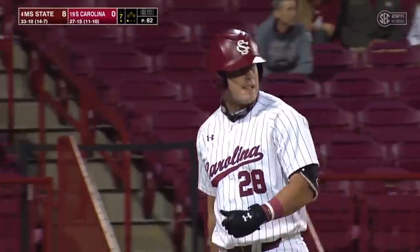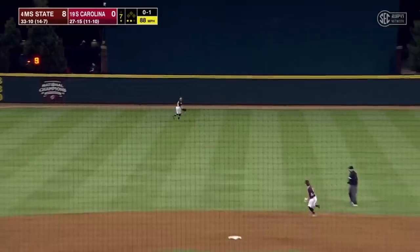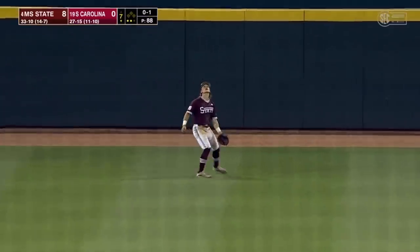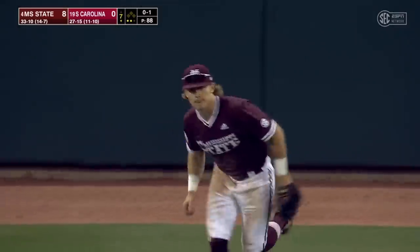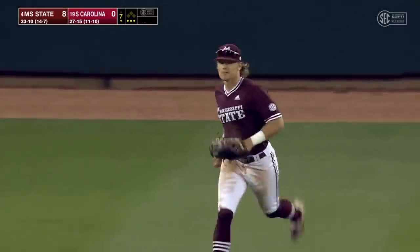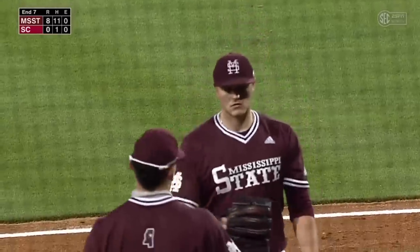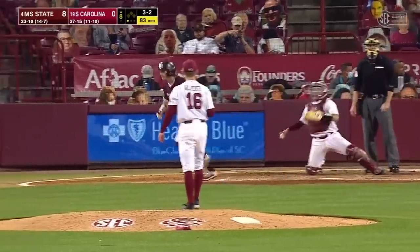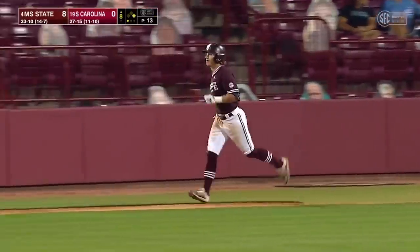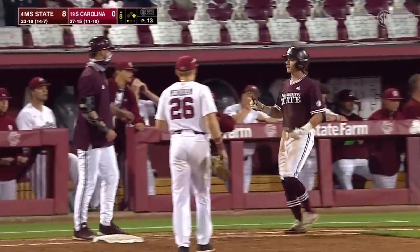That's going to come in. Driven deep center field, but that will hang up in time for Rowdy Jordan to get there for another 1-2-3 inning for Christian McLeod. The regionals, and maybe even that outside shot of hosting a regional — that decision will be made next week, apparently, as to which 20 teams will host.